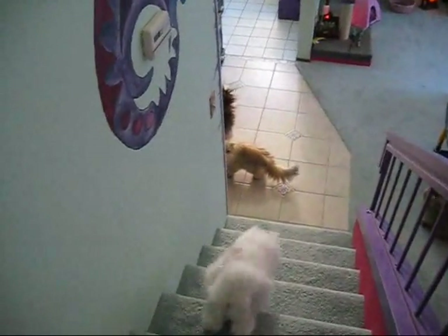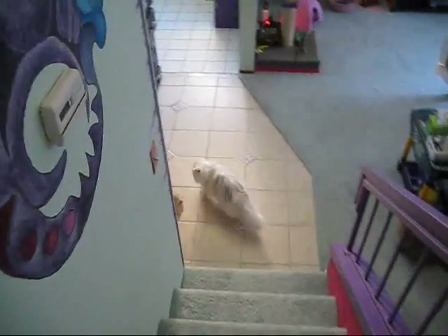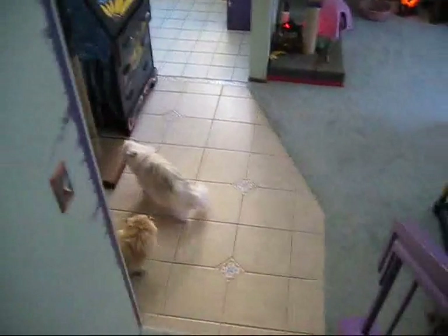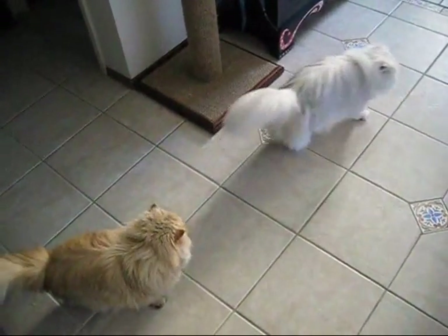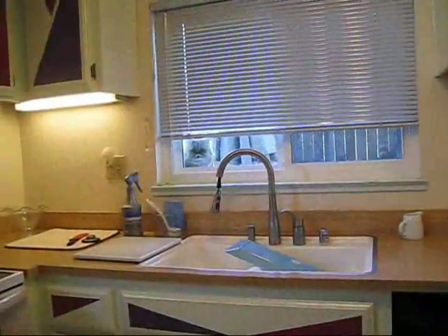It's breakfast time — not that you guys care. You guys just find a few treats and then you can walk away from a full plate of food and just waste it. Let's get the morning going here. Look who's waiting.